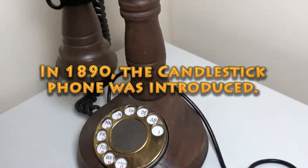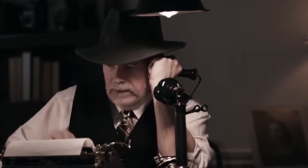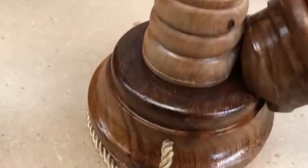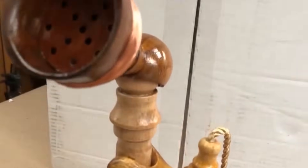In 1890, the candlestick phone was introduced. The device design became very popular in the early 20th century. It was equipped with a separate mouthpiece and earpiece, a feature that made mobile communication device users love it.